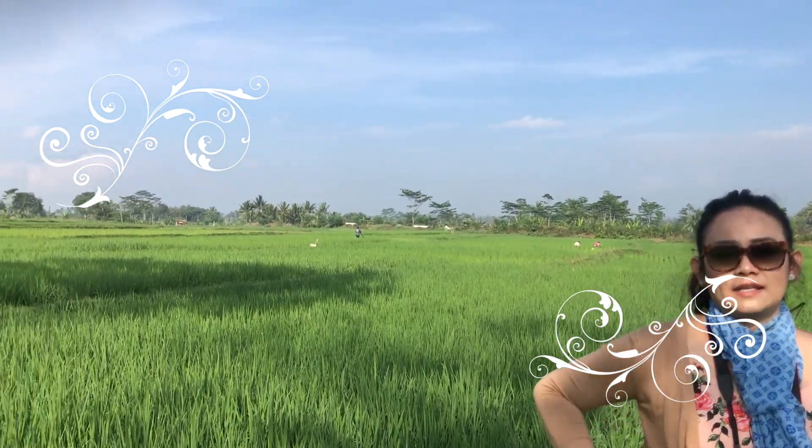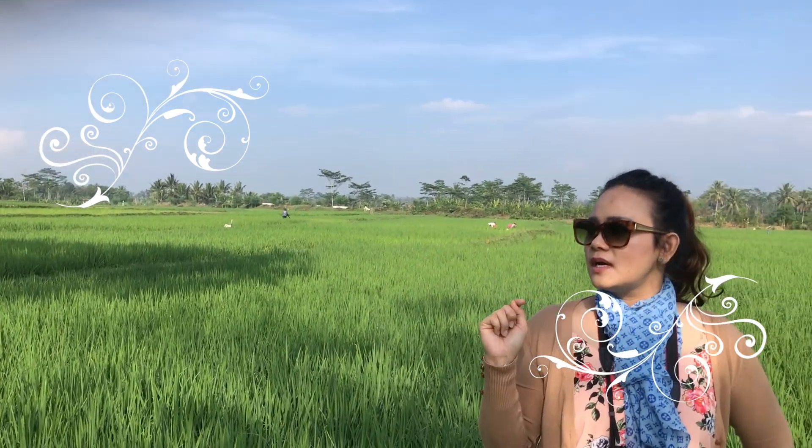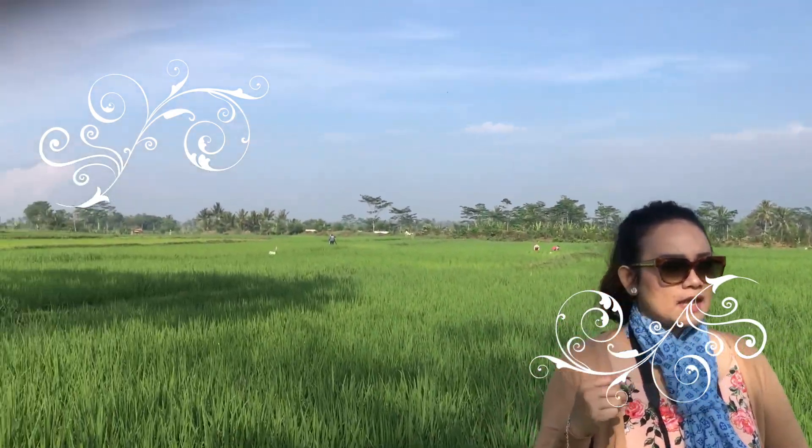Di sini banyak banget gunung ya. Tepatnya di Kecamatan Sukawani, Kabupaten Garut. Di sini termasuk kawasan pegunungan vulkanik. Ada gunung Papandayan, terus ada gunung Guntur, ada Piramid juga. Ada beberapa gunung, nanti akan aku cantumkan di deskripsi box ya.